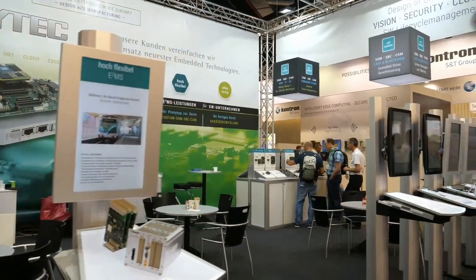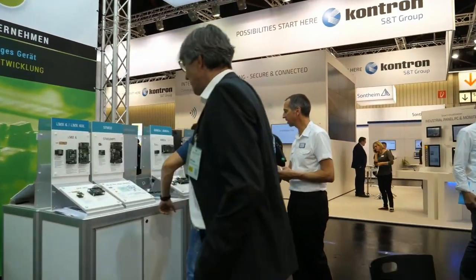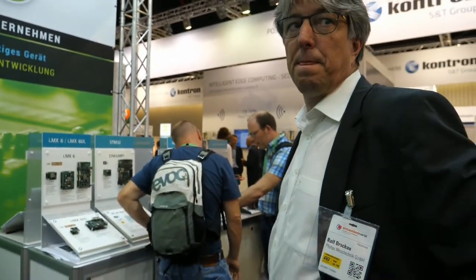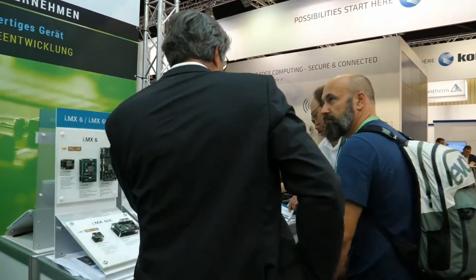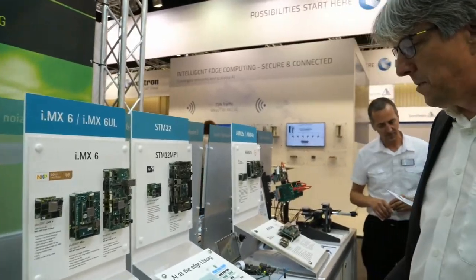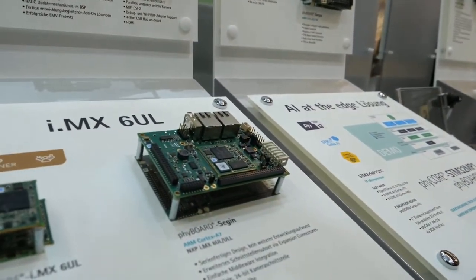We have here our popular i.MX6 platform still — one of our top sellers. And also the STM32 MP1 processor, which is also a very popular processor with the M-Core and the A-Core.